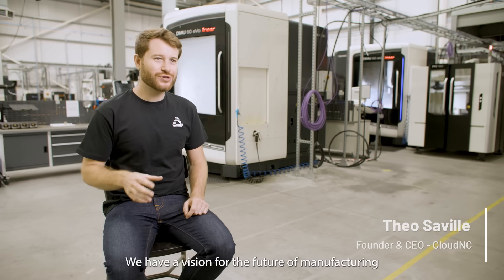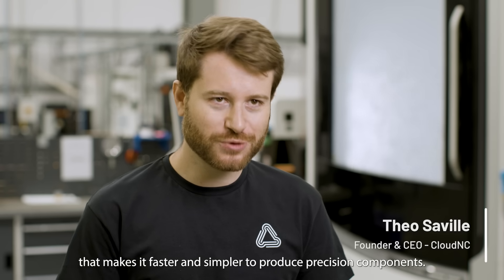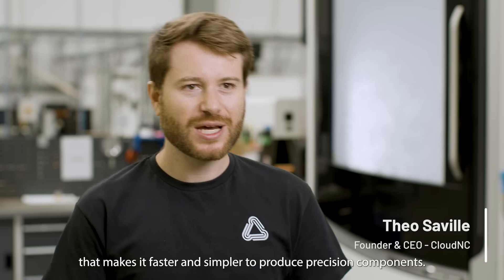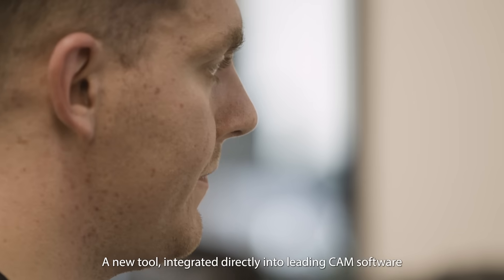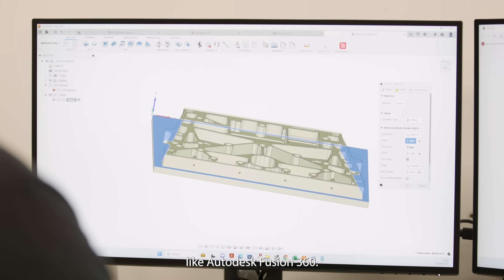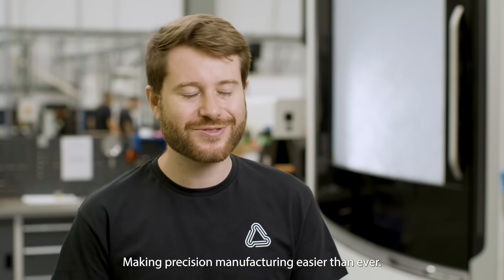At Cloud NC, we have a vision for the future of manufacturing that makes it faster and simpler to produce precision components. We're bringing this to life with CAM Assist, a new tool integrated directly into leading CAM software like Autodesk Fusion 360, making precision manufacturing easier than ever.